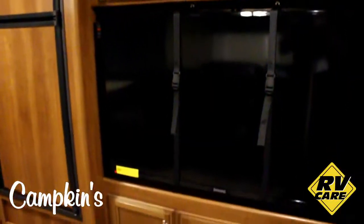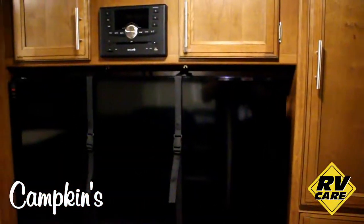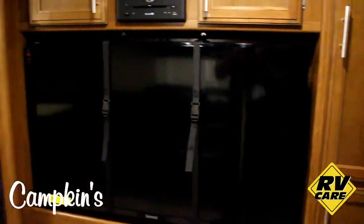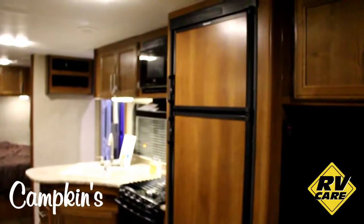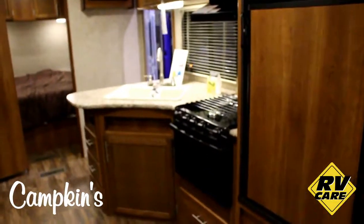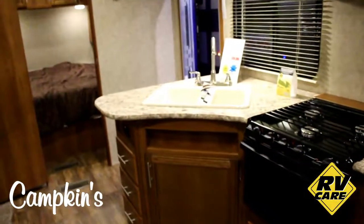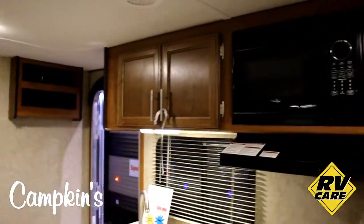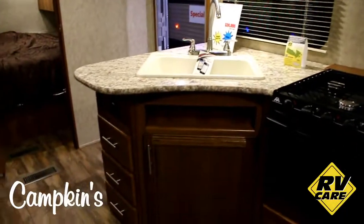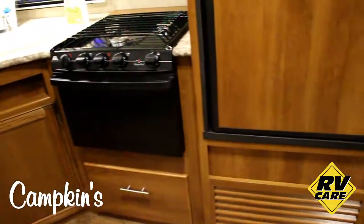Across from the couch you have storage all around and a large 50-inch television with a DVD player and Bluetooth stereo hooked up. You've got your double-door fridge, stove in the kitchen area, a single-bowl sink with a large faucet, microwave, and storage all above with lots of drawers and great storage as well.